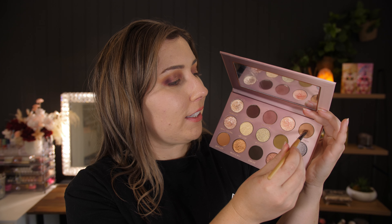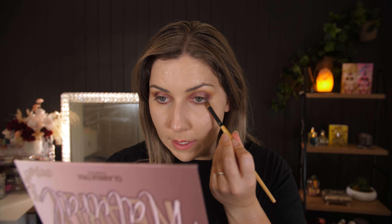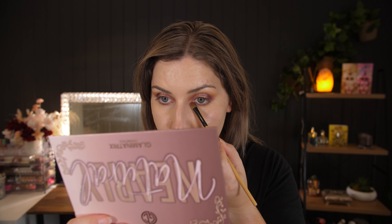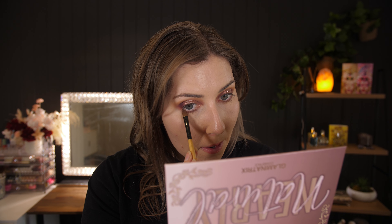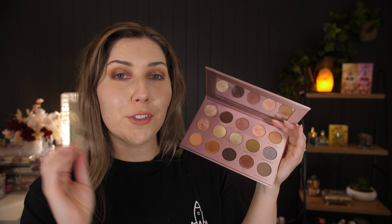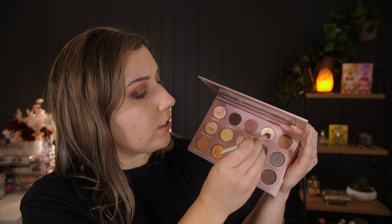To help everything blend even better, we're going to go in with Barely There and tap that on the bottom lash line as well, just on the lower bit, so it sort of matches the top of our lid. And for a little bit of fun, we're going to grab Unveiled and put this on the bottom lash line as well, just on the center — press that in.